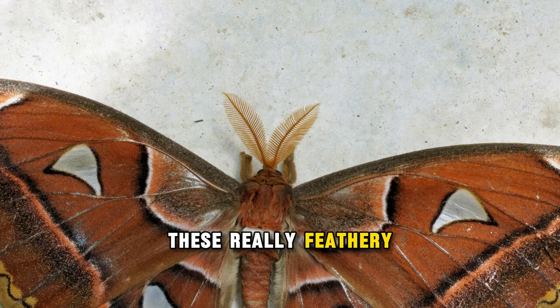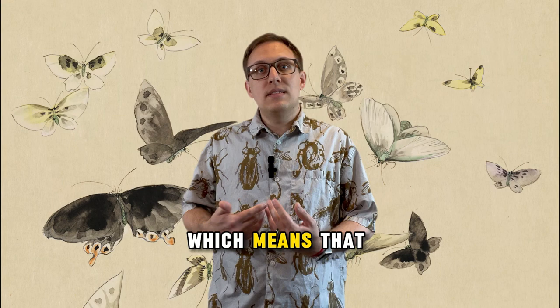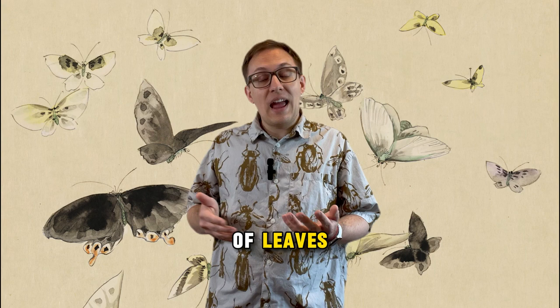Being moths, they are holometabolous, which means they undergo complete metamorphosis. The female lays spherical eggs on the underside of leaves, and those hatch after about two weeks. The caterpillars eat the leaves of plants such as citrus, cinnamon, guava, and evergreen trees.